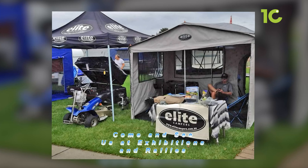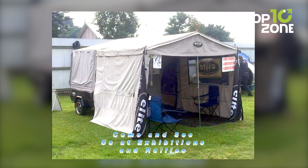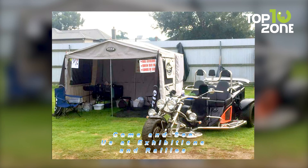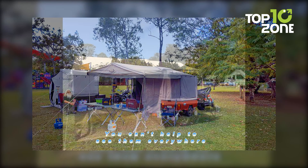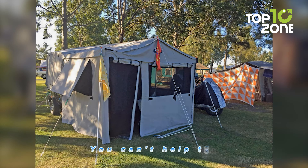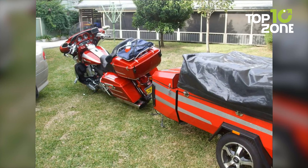Speaking of comfort, the interior of the camper has a queen-size bed along with a comfortable mattress, ensuring maximum comfort for up to two people. With 12-inch Mack wheels, radial tires, a spacious interior and easy deployment, the Elite Camper Sprinter Sports becomes an excellent choice as a motorcycle camper trailer.